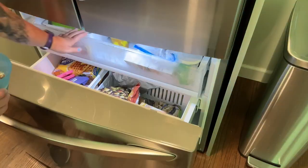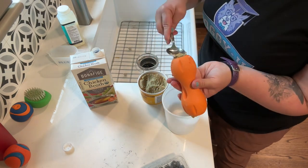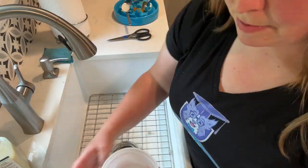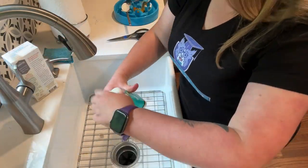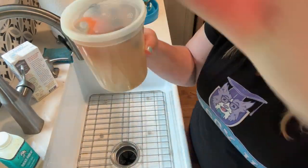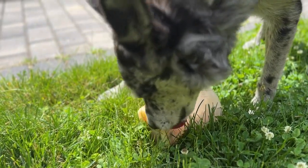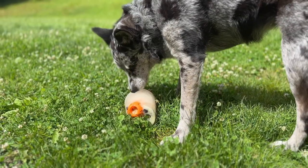Once frozen, run the cup under hot water and pop it out when it's time to give it to the dog. Another fun cooling idea is to fill a kid's sand bucket with water flavored with a little bit of low sodium chicken broth, put a toy in the middle, and freeze it. Once popped out of the bucket, your dog has to figure out how to release the toy from the ice — a fun mental and physical game as you watch them roll your ice creation around your yard.